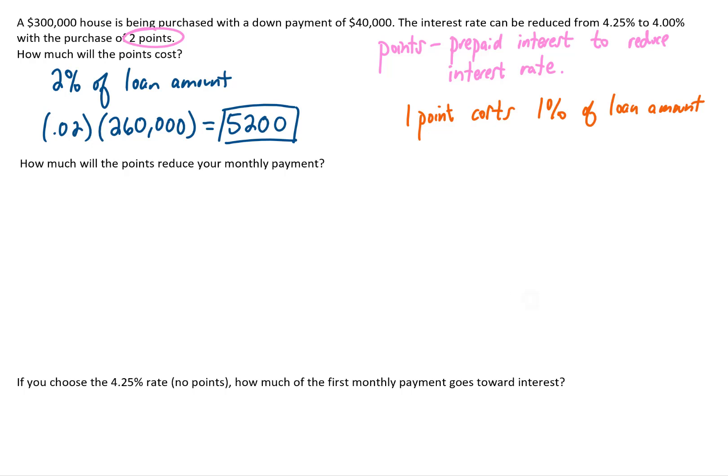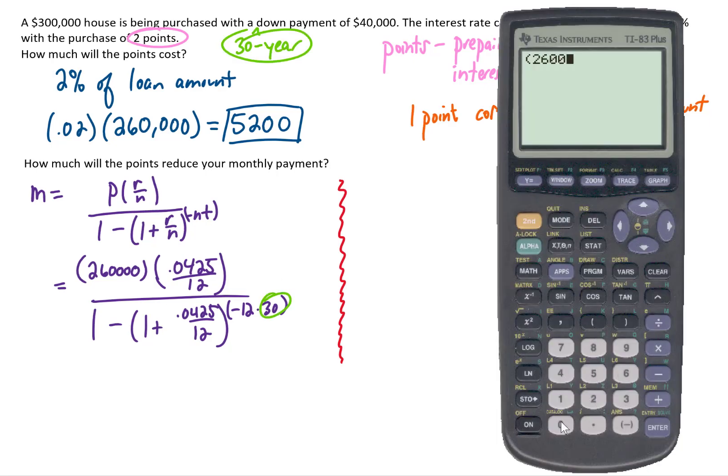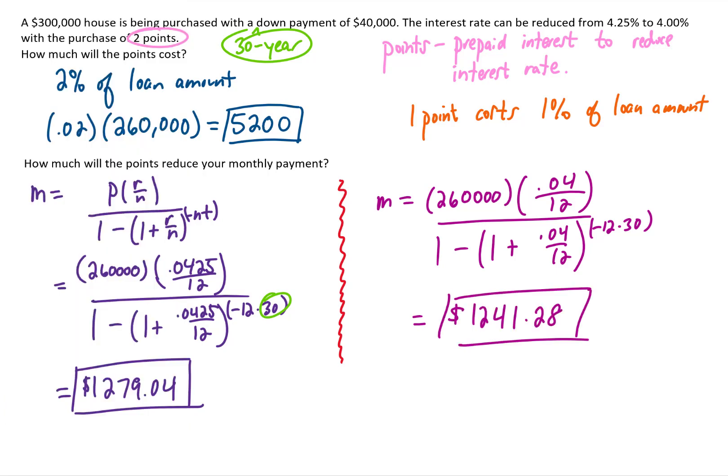To find how much the points reduce our monthly payment, we calculate the payment twice — once at 4.25% and once at 4%, using a 30-year mortgage on $260,000. At 4.25%, the monthly principal and interest payment is $1,279.04. At 4%, it's $1,241.28. By paying the points, we reduce our monthly payment by $37.76.